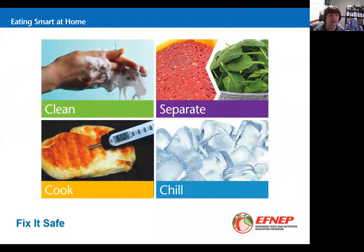There are four steps for preventing foodborne illness, and we're going to talk about each one: Clean, Separate, Cook, and Chill.